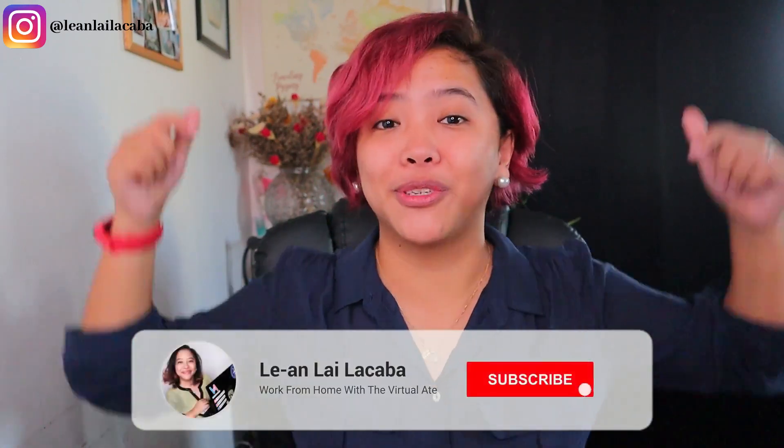Hey guys, welcome back to my YouTube channel. My goal for this video is to show you how you can open your own onlinejobs.ph account, even if you don't have any experience. If this is your first time on my channel, my name is Le-an Lai Lacaba. I'm the Virtual Ate. I've been working from home since I was 15 years old and now run an outsourcing agency in the Philippines. I post videos every Sunday and Thursday on how to work from home, so make sure to hit the subscribe button so you don't miss any of my videos.